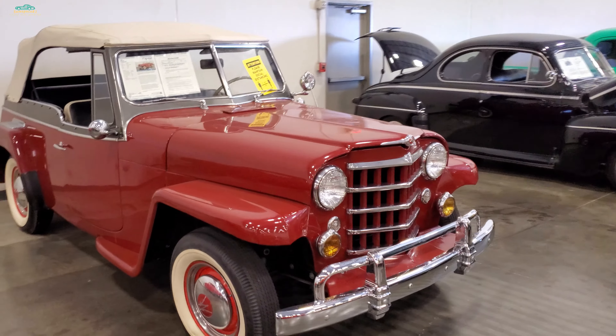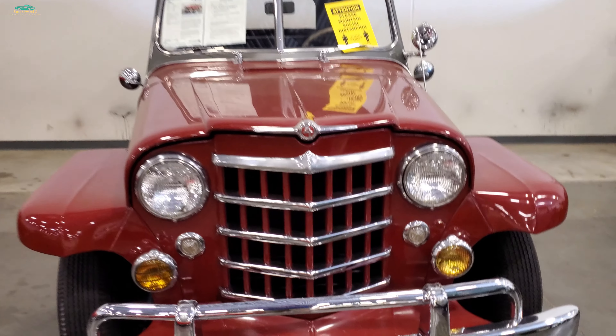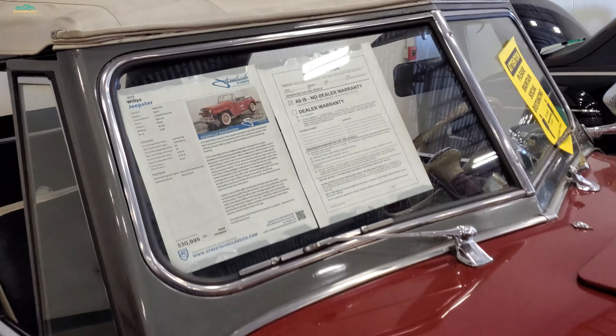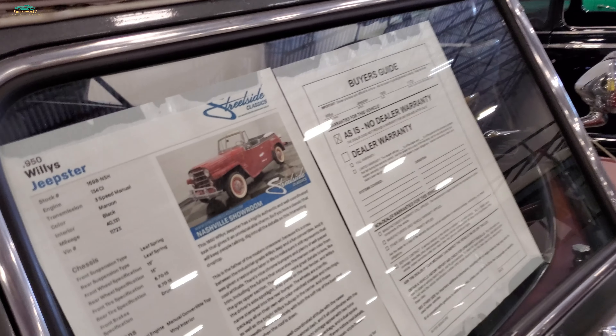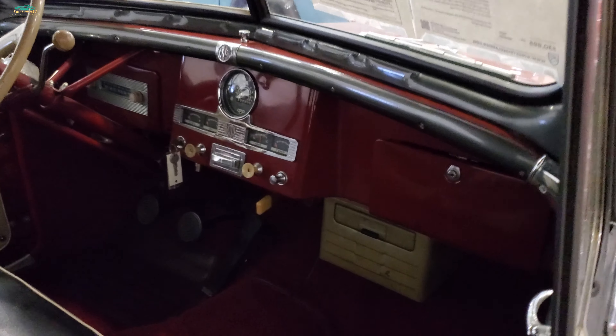Those are so cool. I've done a few good videos on those test drives over the years. 48 or so - 50. Jeepster. 31 thousand. So this one's ready to go at 31, fully restored. You got a heater in it.